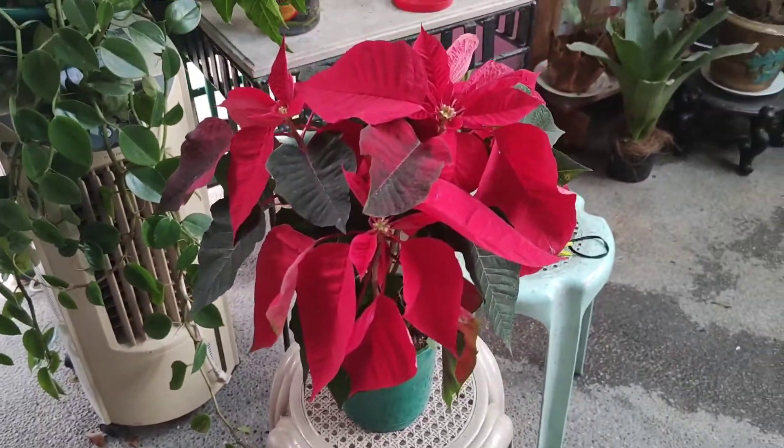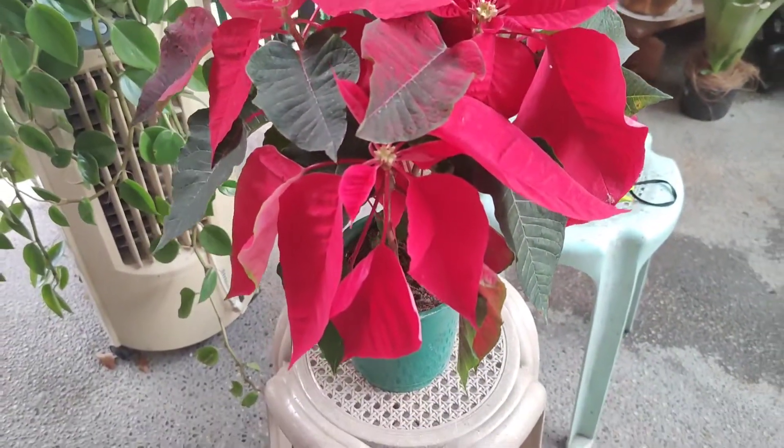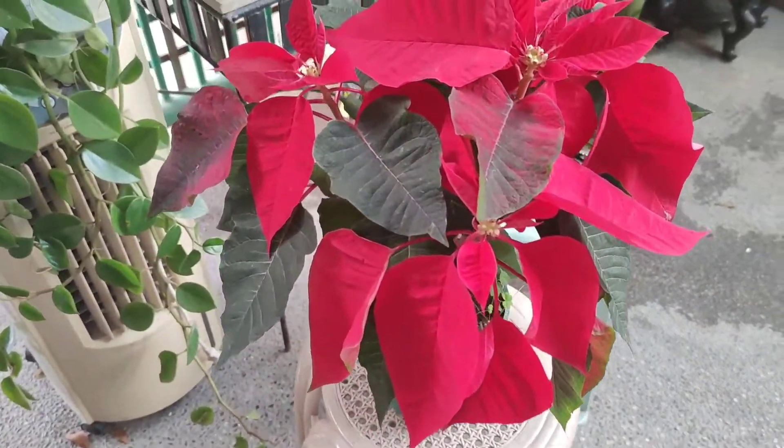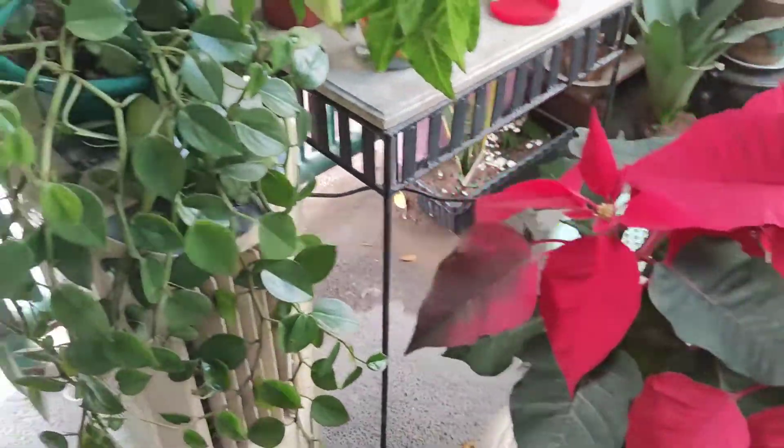Add ko na lang ito — kahapon kasi galing ako sa Tagaytay. Ito binili ko doon — Poinsettia. 400 pesos ko siya nakuha.